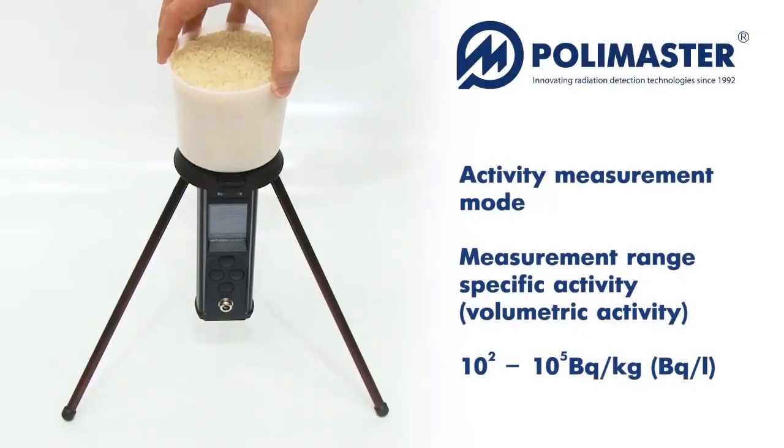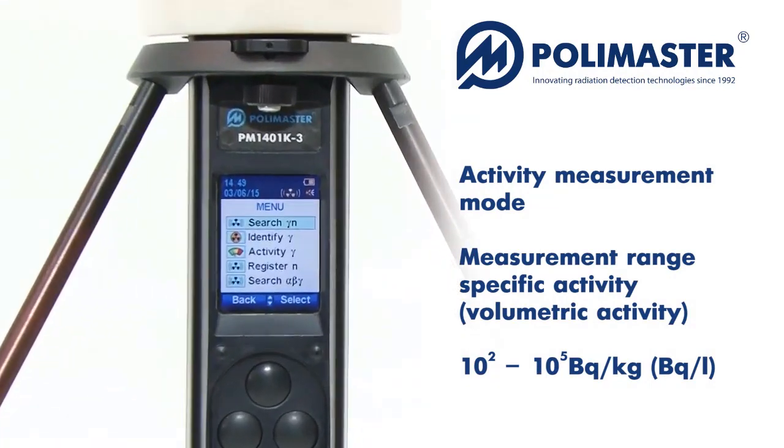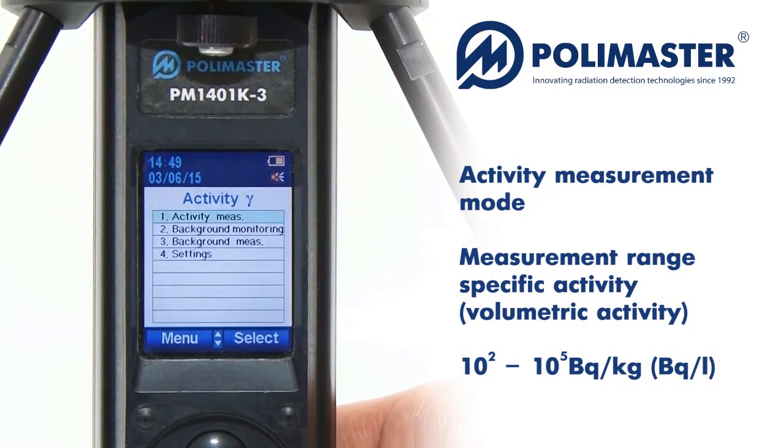The instrument provides measurement of specific and volumetric activity of cesium-137 in food and liquids.